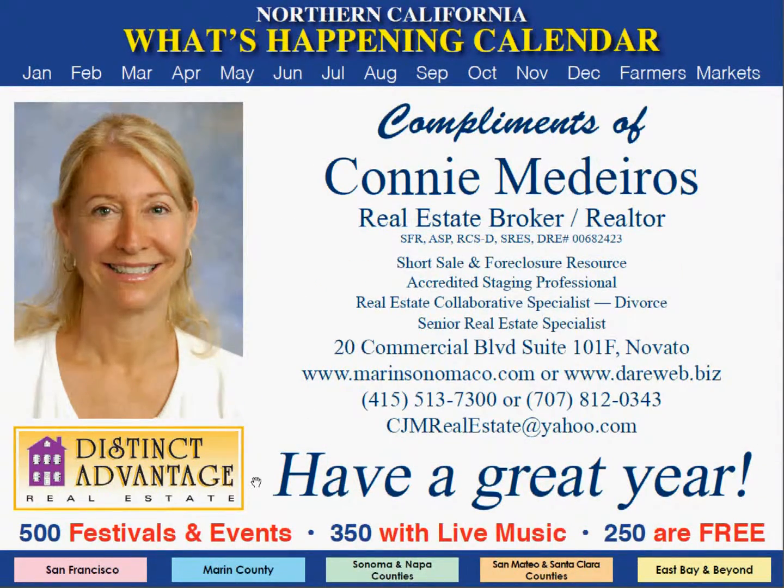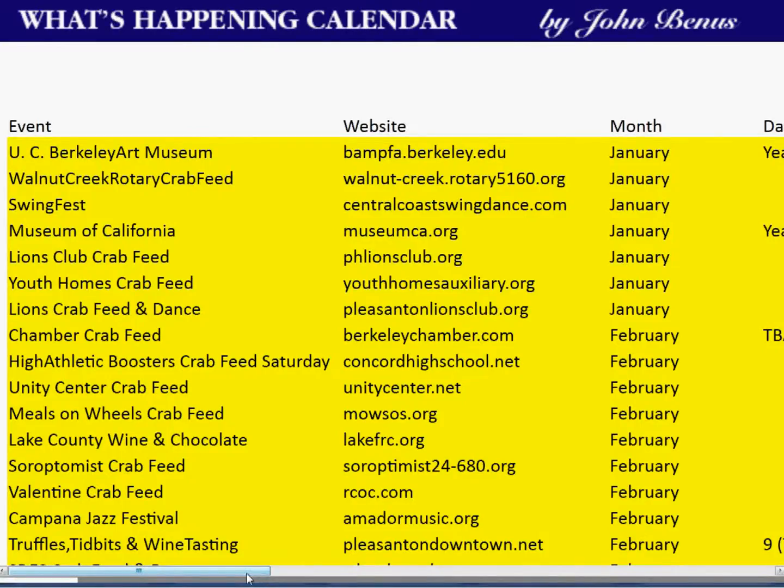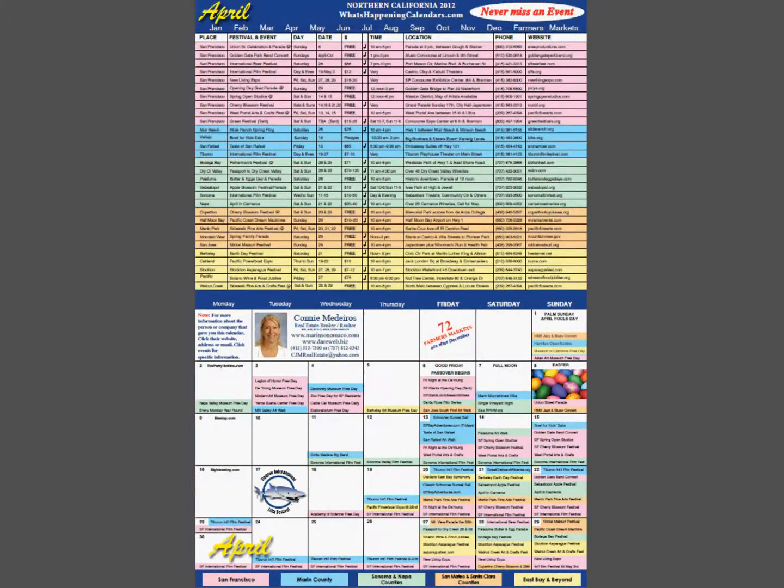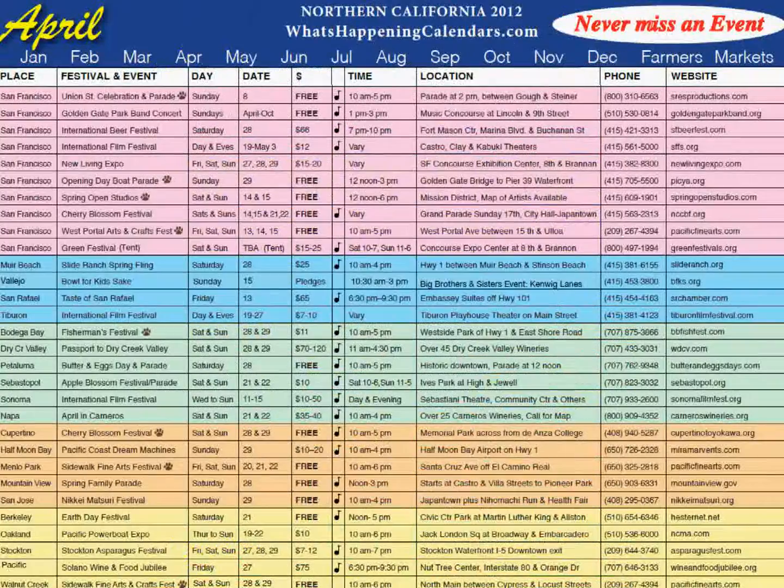If they'd like to see all the events in a specific area for the entire year listed month by month, they just click the color-coded barcode at the bottom of the page. So let's see what's happening in April. Every month has a detailed page and a calendar page. The detailed page gives all the featured events and their details for the entire month, all color-coded by county.